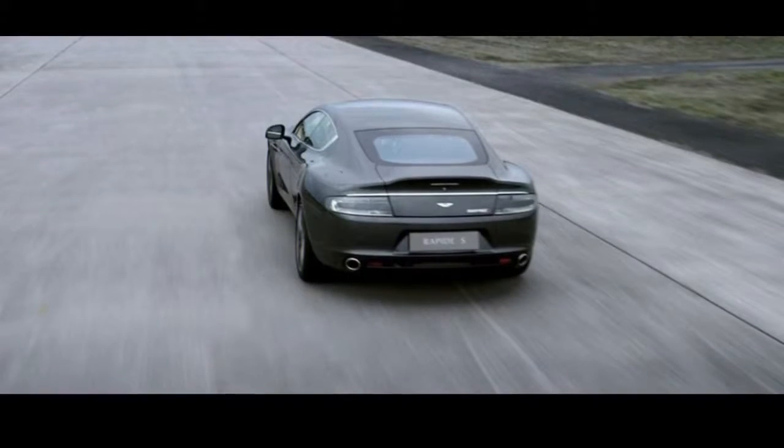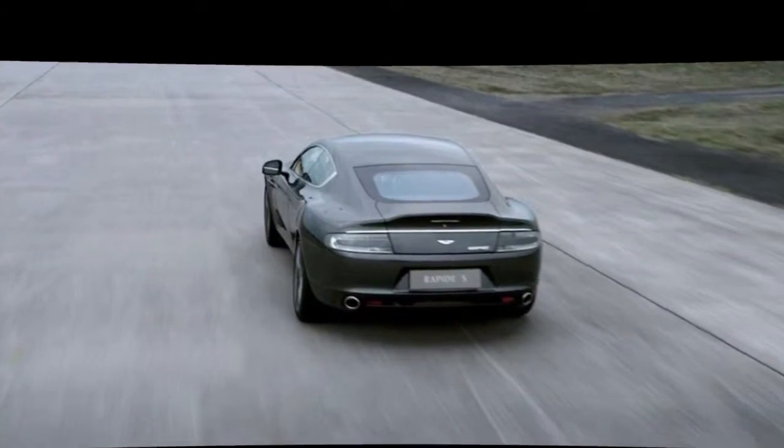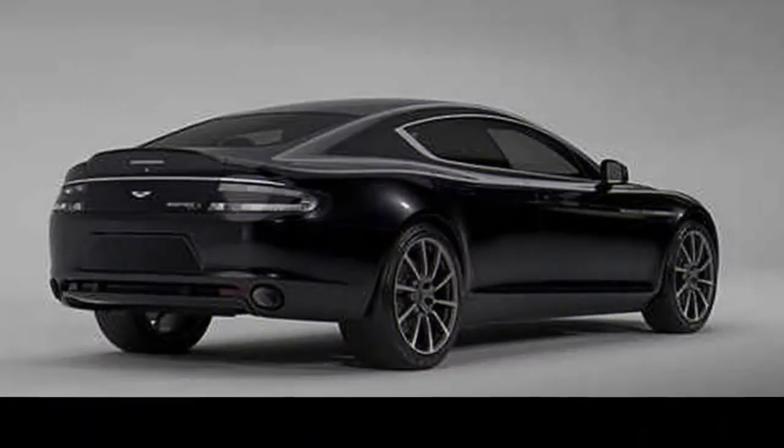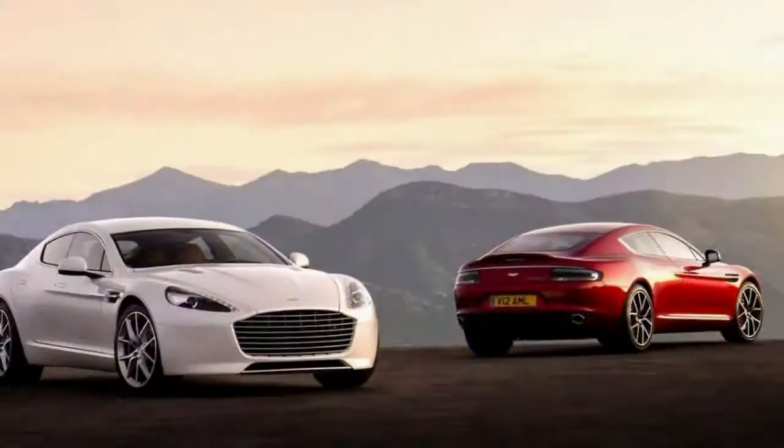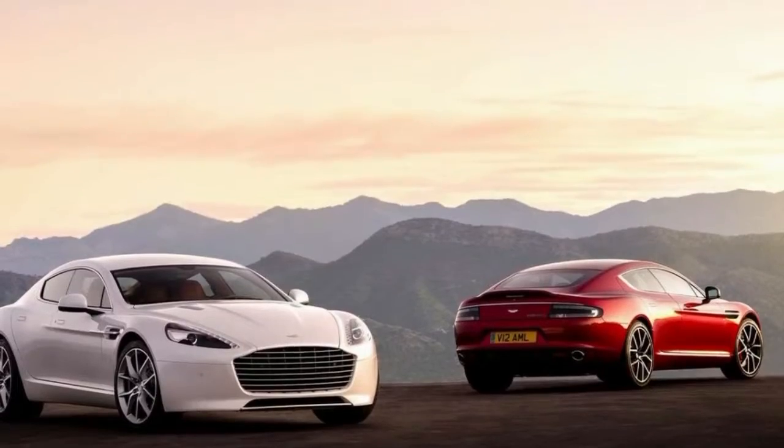A near-perfect weight distribution of 51/49% front to back helps the Rapide S stay poised from corner to corner. It's most comfortable at a fraction of its maximum pace, which any sane person wouldn't attempt to approach, but it's an enjoyable, engaging car to drive quickly — exactly as it should be.